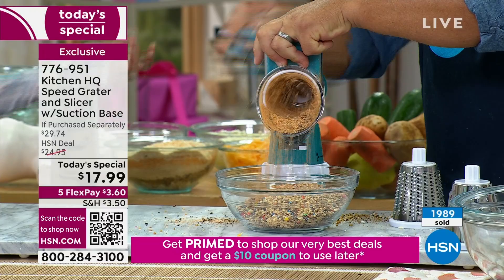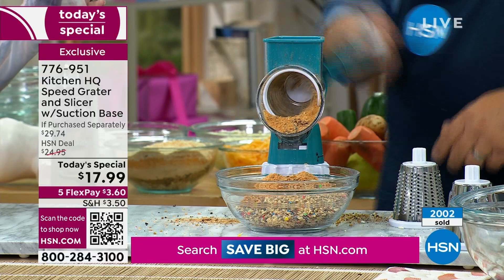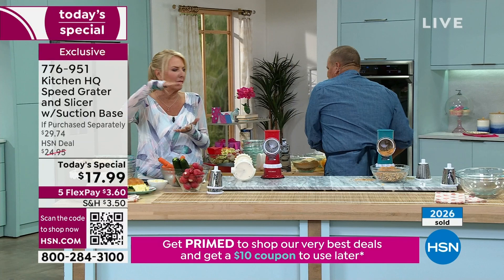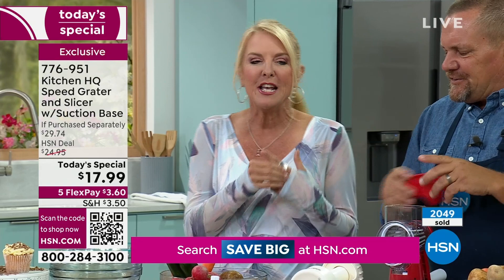There are so many things you'll use this for. Instead of going through the drive-through on a hot summer day and spending a fortune on one of those blizzard-style milkshakes, just do it at home on your own, and this is going to allow you to do it.